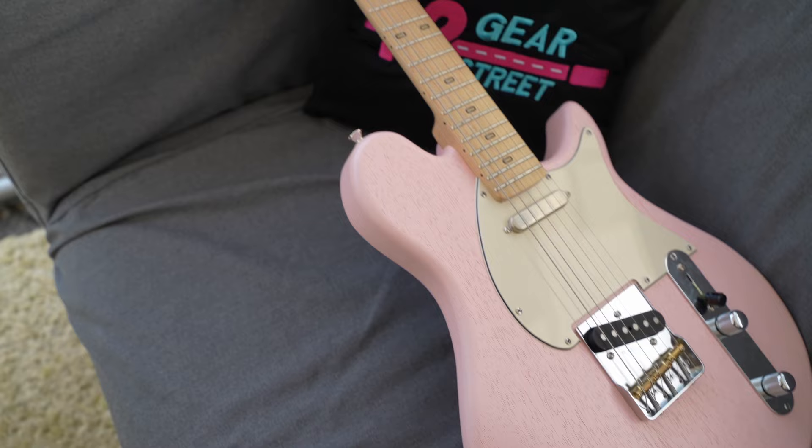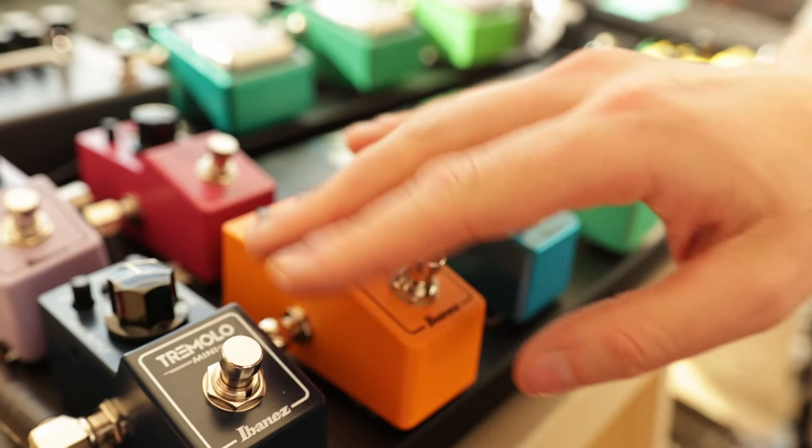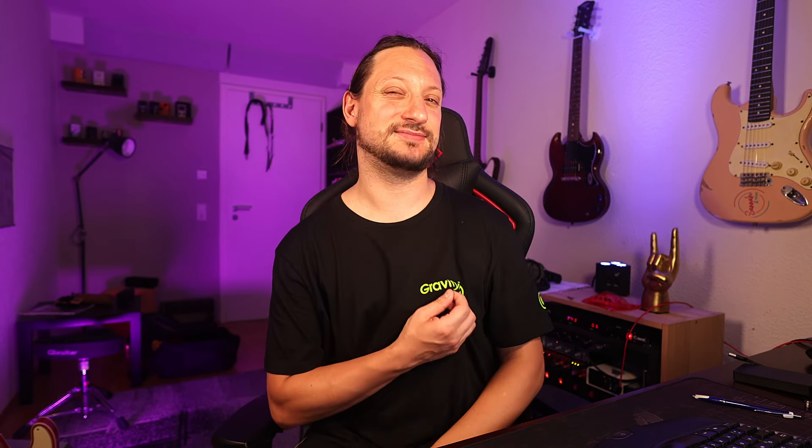There were 25 YouTubers collaborating and shooting videos on guitars from Maybach, PJD, and Ortega. I've been shooting pedal videos from Eventide, and as amp manufacturers there was Blackstar and Orange.